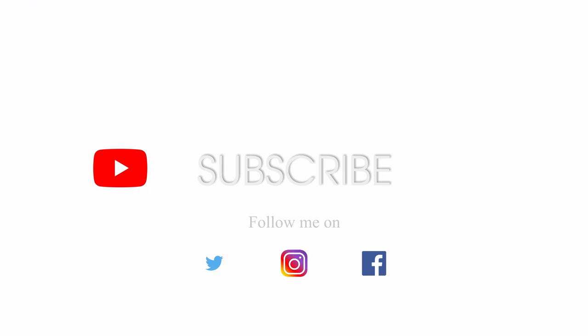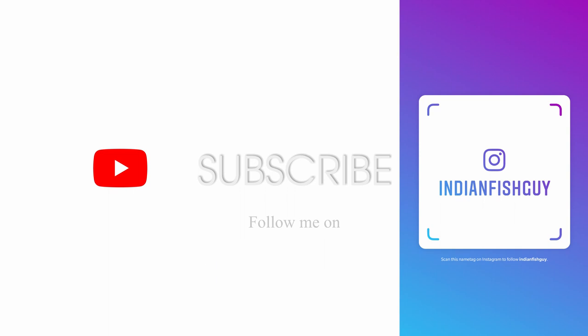Thanks for watching. Catch you guys in the next video. Also, don't forget to subscribe to my channel. If you like the video, please tap the like button.